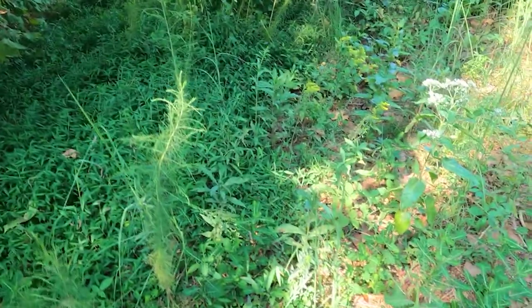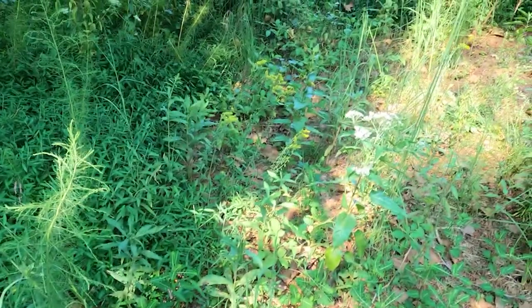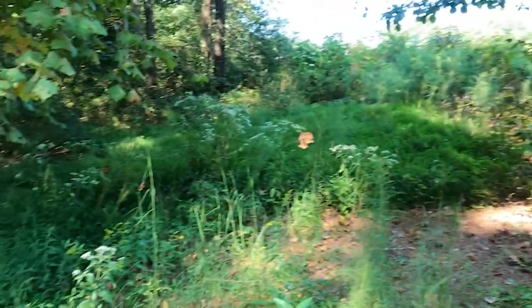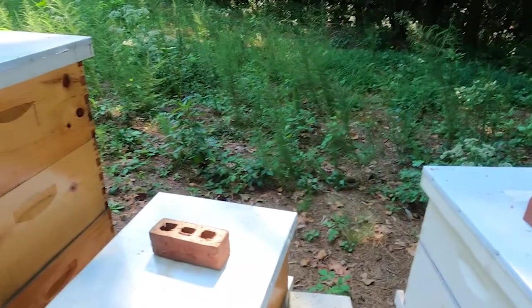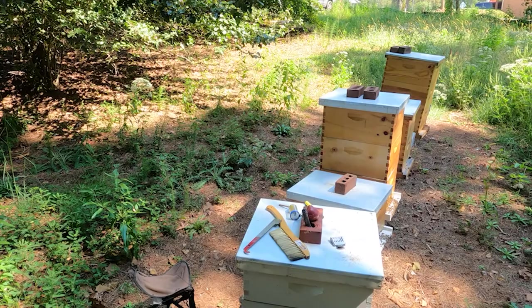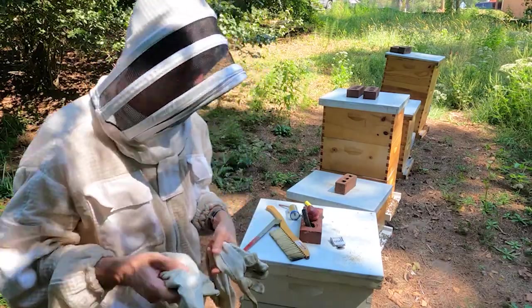I thought I saw goldenrod over here — that flower right there could be a variety I'm not familiar with, since not all goldenrod is the same. I can see plenty on the side of the highway since we're right next to a major road. I'm going to put this on time lapse and get to work. Good news — we do have a queen in this hive.